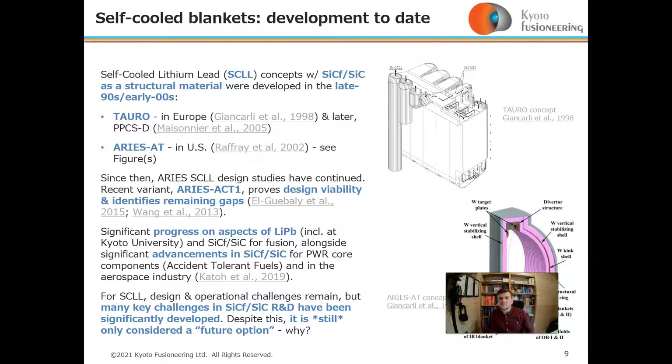Since that time, ARIES has developed further and many studies have looked at various aspects of design viability, as well as identifying remaining gaps. In parallel, significant progress on aspects of lithium-lead, including with silicon carbide composite, has been made. Further advancements of silicon carbide composite have also been made, though not necessarily in the fusion space.